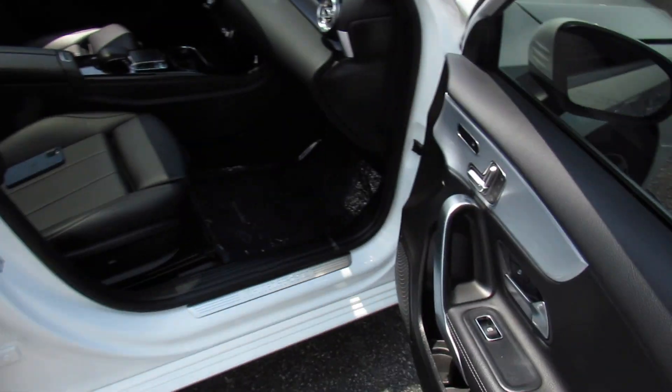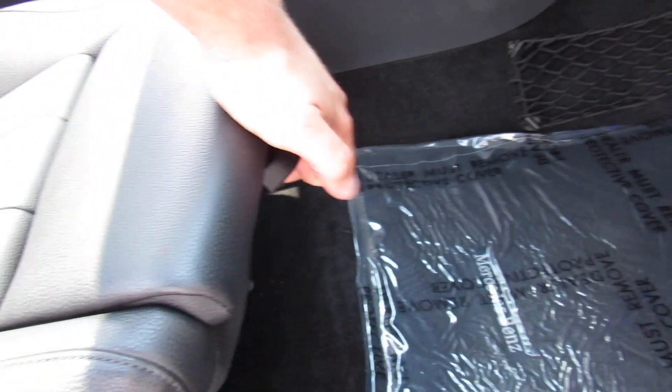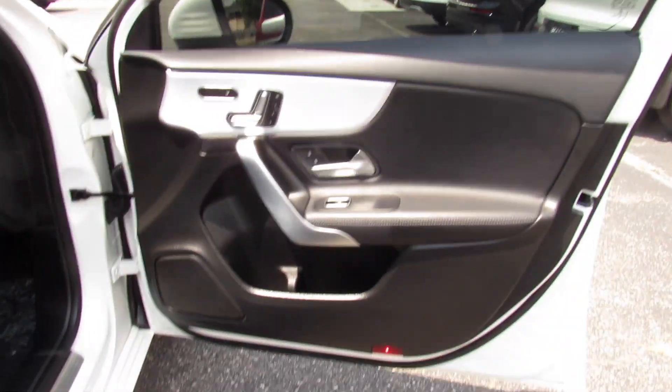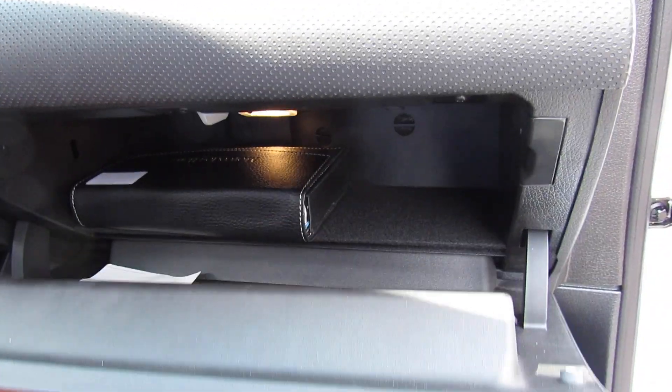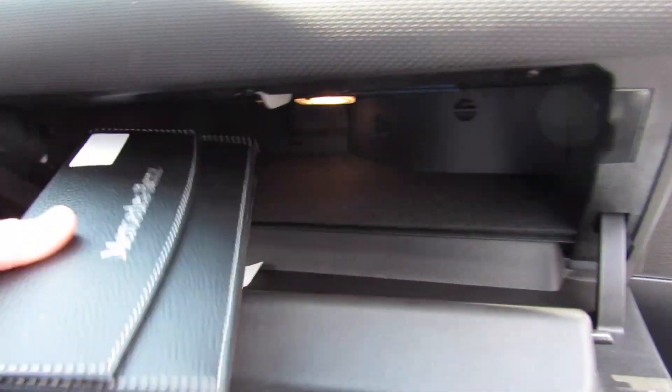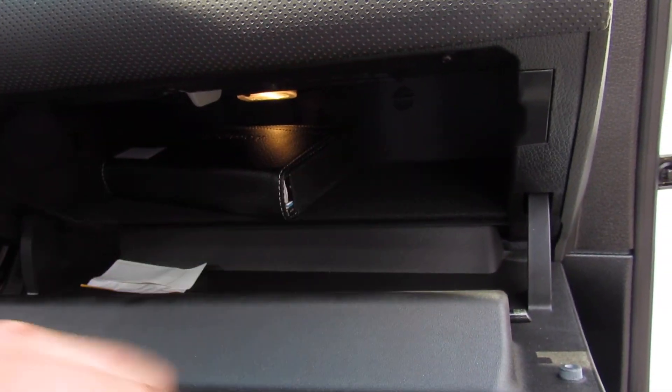Up front, power passenger seat — same controls all on the door. And then the thigh extensions are manual, typical Mercedes. Inside of the glove box on this one, you can see all of your owner's literature, everything else inside of the wallet right there, and it's all very nice and felt lined.